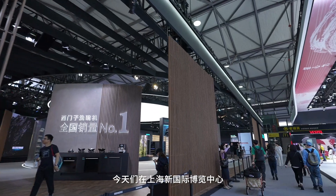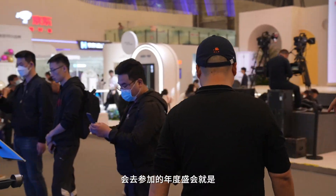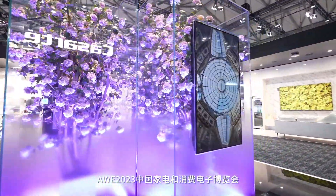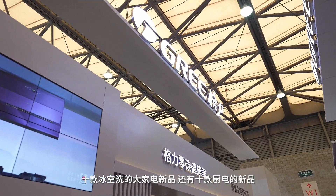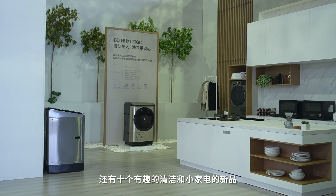大家好，我是这间实验室的小成哥。今天在上海新国际博览中心参加年度盛会AWE2023中国家电和消费电子博览会。今年逛展和以往不同，我们是带着任务来的，分别选出我们认为最值得购买的十大电视新品、十款冰空洗大家电新品、十款厨电新品还有十个有趣的清洁和小家电新品。